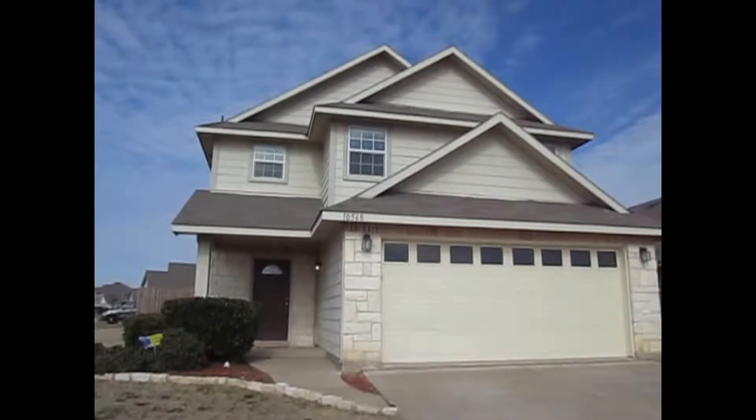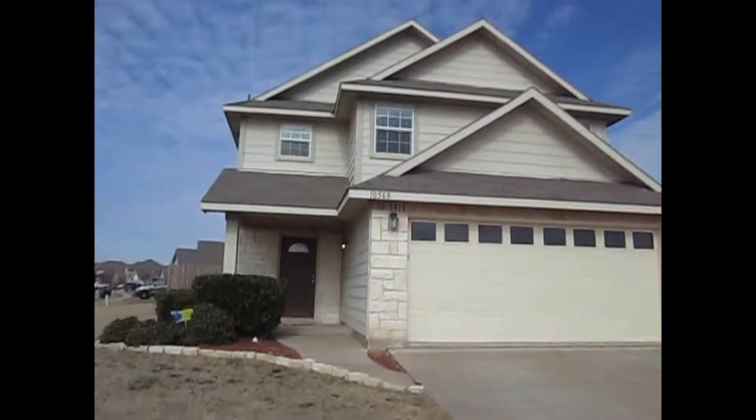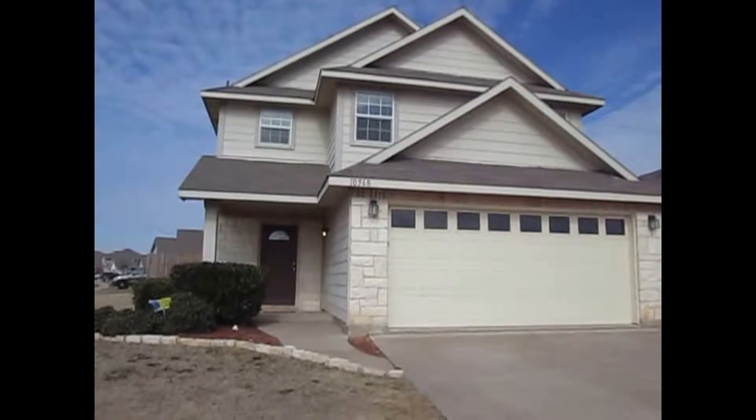Hello, this is Garrett with Community Management DFW. Today we're at the home, 10568 Flagstaff Run, North Texas, 76140.